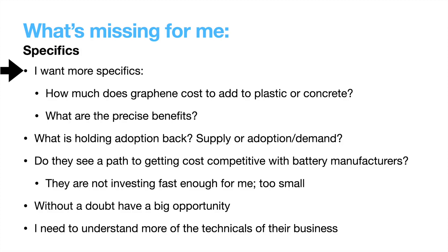I do not own any Nano Explore, and here is why. I need more specifics on what exactly their technology can do and what's holding them back from mass adoption. With regard to using graphene as an additive in concrete or plastics — how much does it cost? What performance boost does it provide? Can the extra strength lead to less material used and account for the added cost? The degree to which the added cost is offset by increased performance will influence the speed of adoption greatly. I'd also like a window into what the current limiting factor is — supply, or adoption and demand. With the battery business, I don't see a path to being cost competitive with current manufacturers without hitting a significantly larger scale, and I don't see them investing fast enough to keep up on their own with others already at scale.